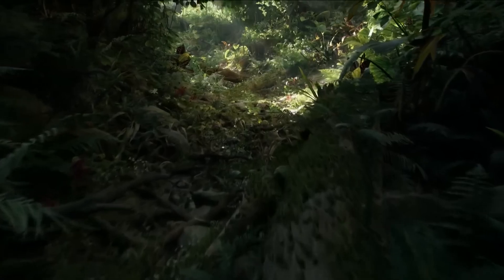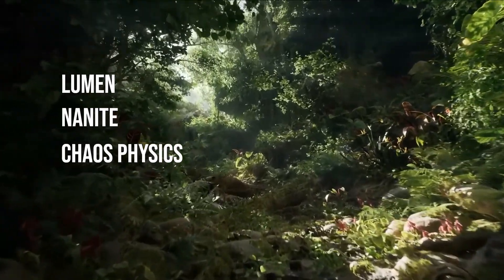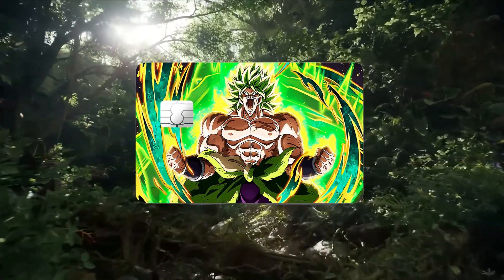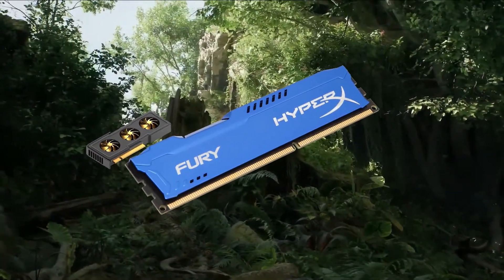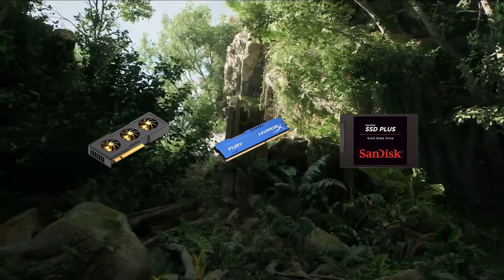Let's be real — Unreal Engine 5 is heavy. Between Lumen, Nanite, and Chaos Physics, it demands power. But that doesn't mean you have to max out your credit card. A smart build with the right GPU, enough RAM, and a solid SSD can go a long way — even under $1,500.